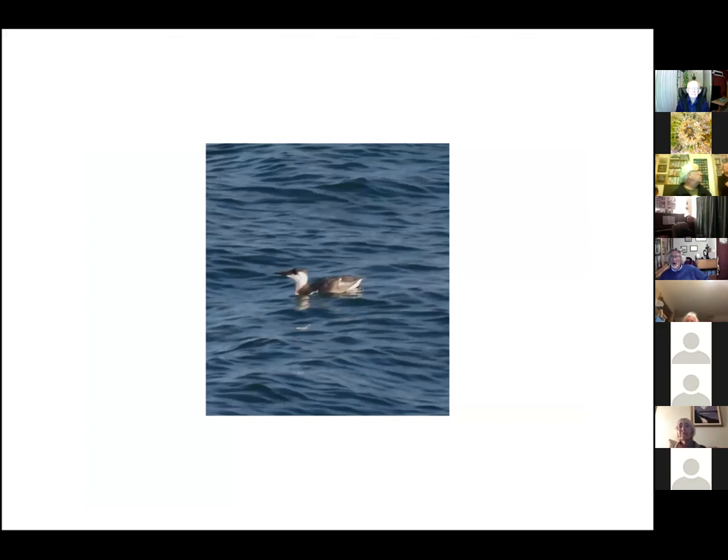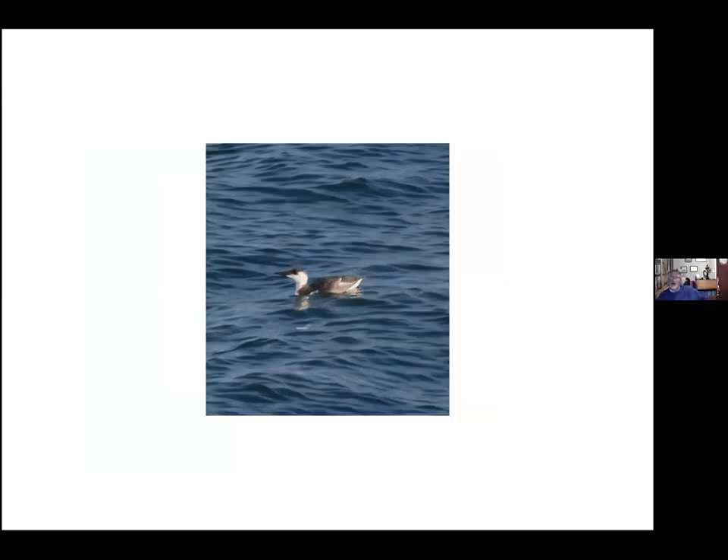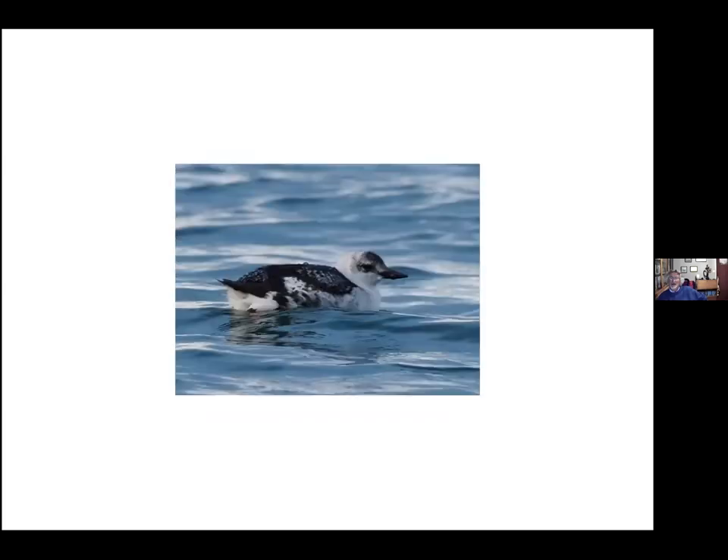This is a guillemot — we get those breeding here on Berry Head and there's another small colony on the Ore Stone off Hope's Nose. This one is in its winter plumage. Many birds have a winter plumage and then moult into breeding plumage. And here's the northern cousin — the black guillemot. I got this shot in the harbour at Brixham just before Christmas. It's in winter plumage so there's almost as much white as black on it.